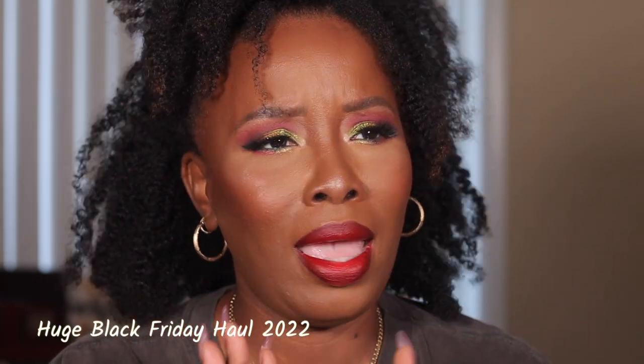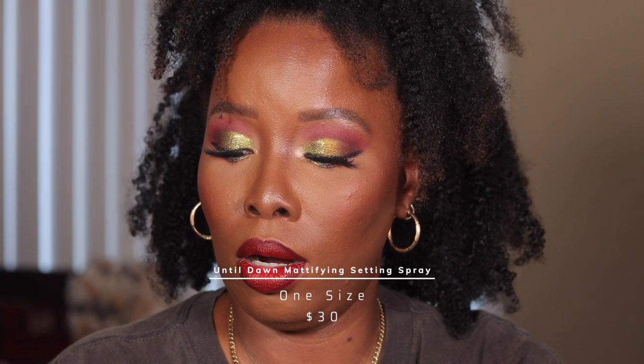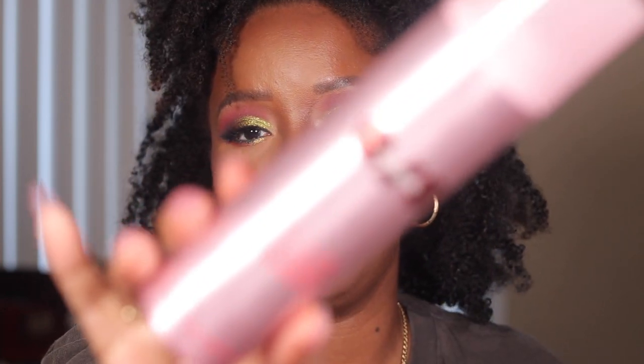The first place I went to was Sephora. They had a few deals but not too much because they just got over having their holiday sale — go check out that video if you haven't. I did get the One Size Secure the Night Mattifying Waterproof Primer and Setting Spray. I've already put it on and so far so good. It's an aerosol spray and it is a beautiful can.